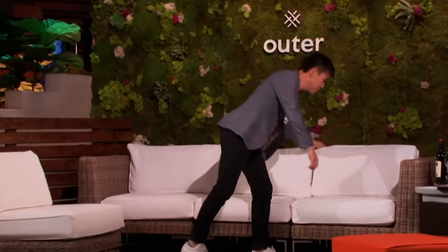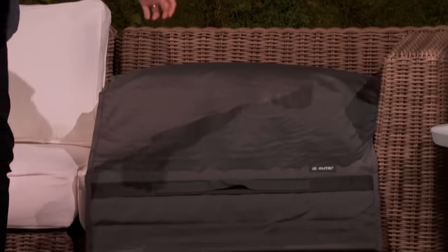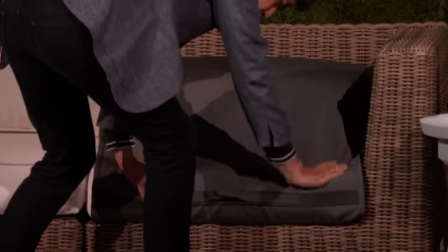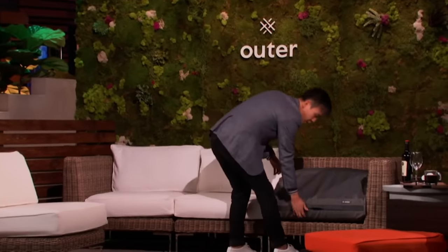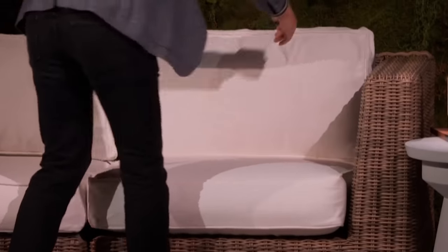Let me show you how it works. In the evening, all you have to do is cover up — fold the OuterShell over and the cushion is completely protected from the elements. If you know there's a rainstorm coming, all you have to do is take it and go with you — it's very easy to carry and store. In the morning, there's going to be a layer of morning dew on here, but all you have to do is open it up, flip it open. The perfect sofa, ready for you to enjoy.